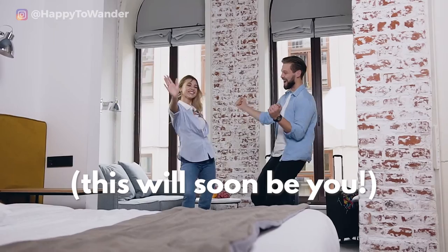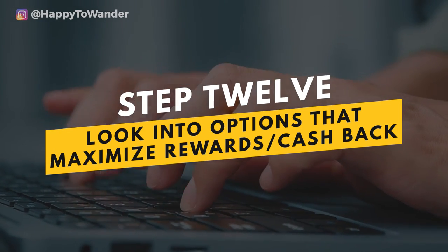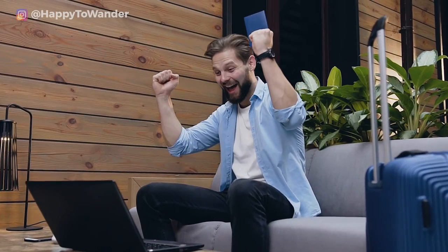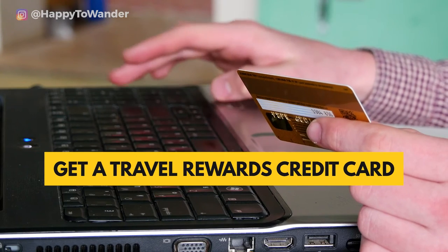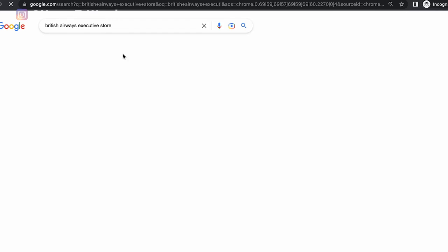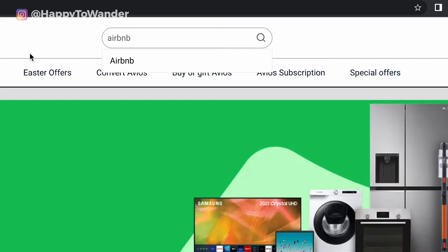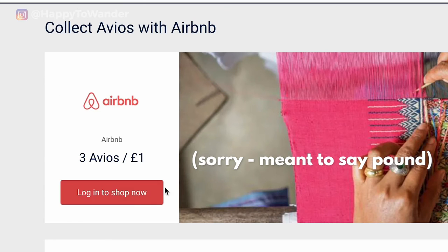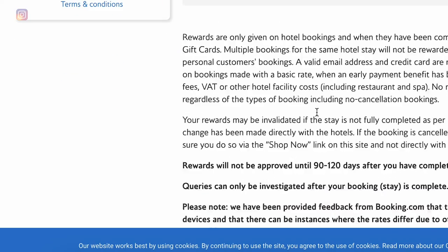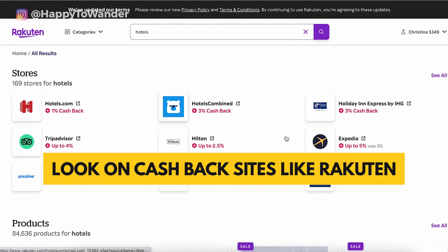The last thing to do is look into options to maximize cashback or points, because you'll spend quite a bit on hotels. First, consider a travel rewards credit card. Even without one, there are other websites — for example, the British Airways Executive Club store offers three Avios points per dollar spent on Airbnb or eight Avios per pound spent on booking.com. You can rack up points just by booking through their portal.